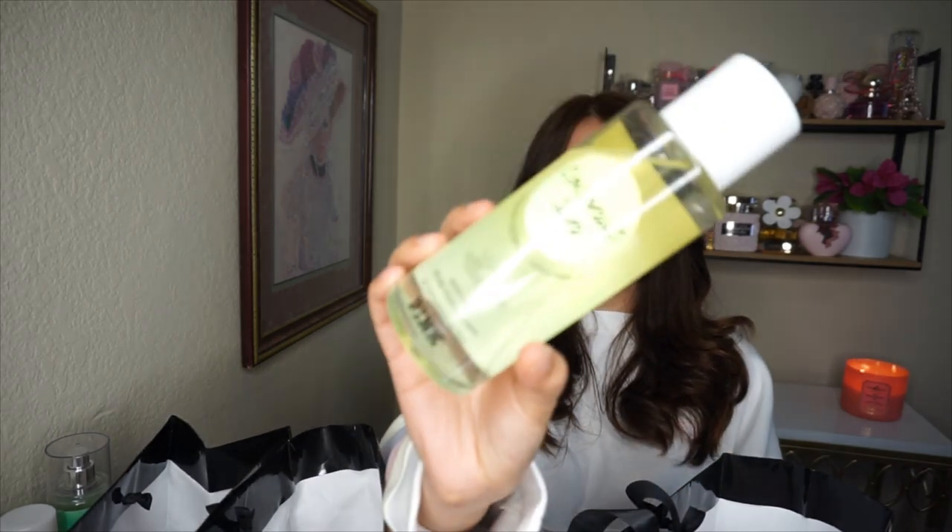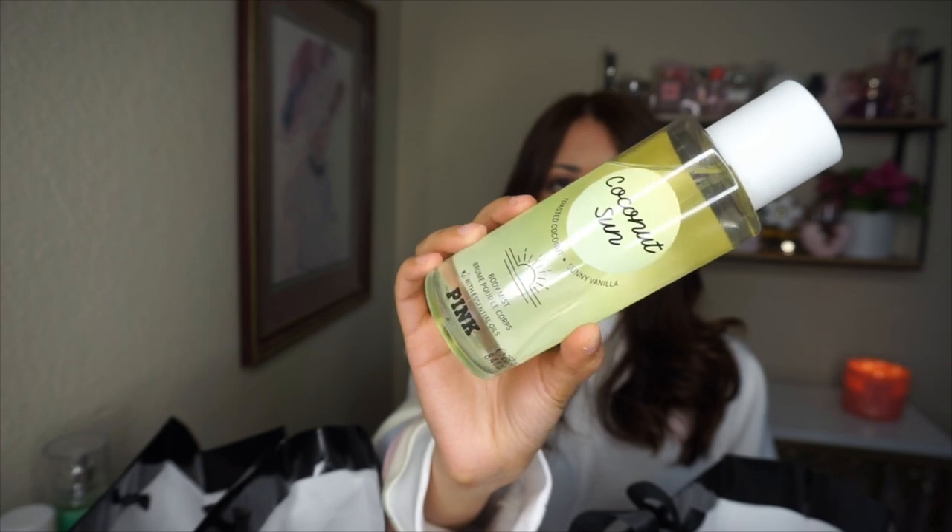It depends on your style, but I do like both so I might end up keeping this one even though it reminds me a lot of the other. The other one I got was Coconut Sun in the yellow packaging — it has toasted coconut and sunny vanilla. I'm not crazy about this one to be honest; it smells a lot like coconut but not really vanilla, more fresh coconut.